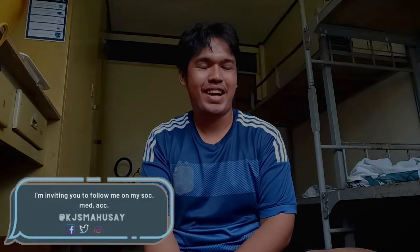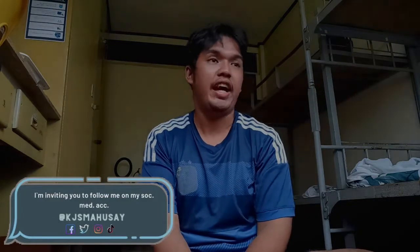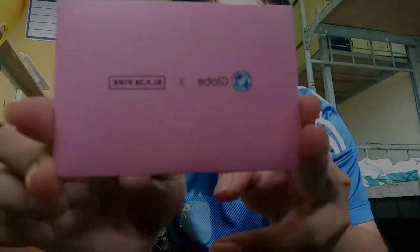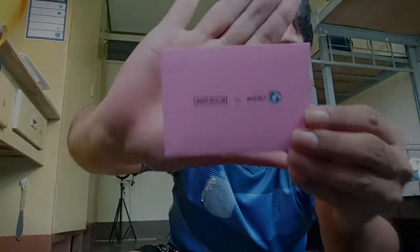Hey guys, welcome to my YouTube channel! For today's vlog, I'm going to unbox my ayuda from DSWD. But wait, let me flex first - I got this Black Pink in your area item!